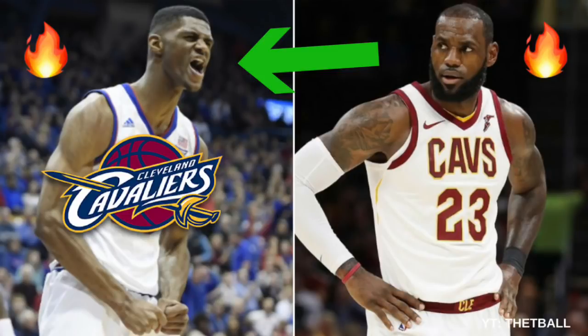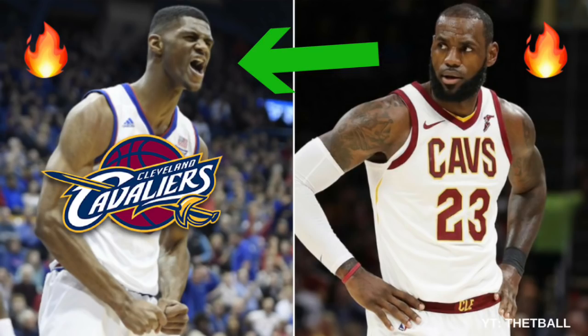What's up guys, it is the T-Ball and I am back with another video. So today we're going to be breaking down how Billy Preston fits with the Cleveland Cavaliers.